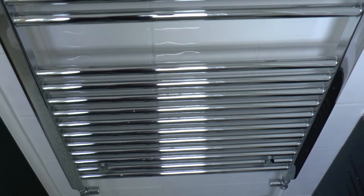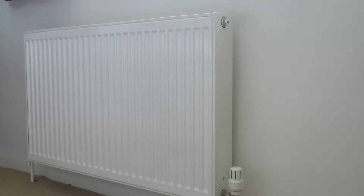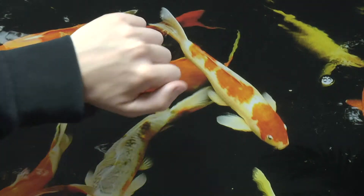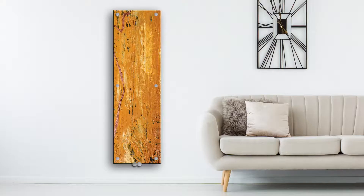If you think all radiators are the same, you've probably not seen a glass radiator. Made from toughened glass, glass radiators bring a new dimension to interior design.